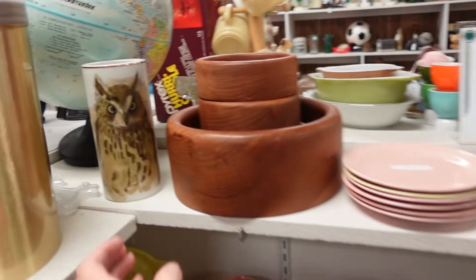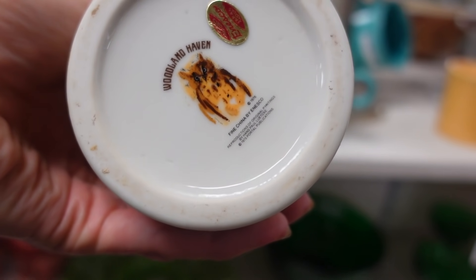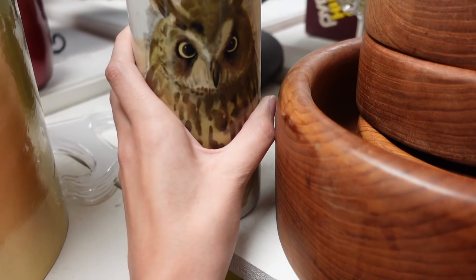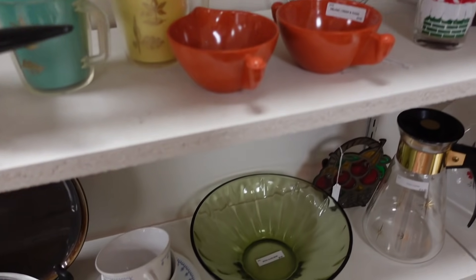Dagny is dancing and I just spotted this owl — this is a Woodland Haven, super cute. $24. I really like him.